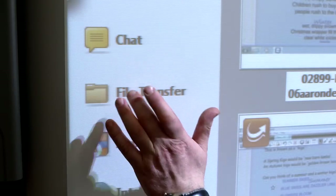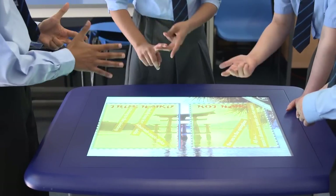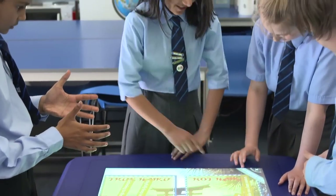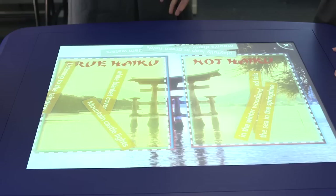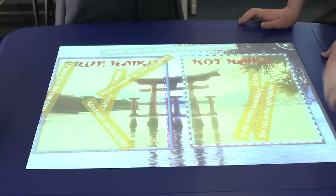We can send SMART Notebook files to the actual table, so you can have a group of children working on the table on the file that the rest of the class may be using through the machines. It's taking the learning a little bit further, so they engage with it, and that encourages them and enthuses them.